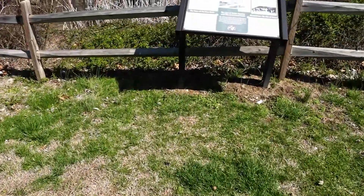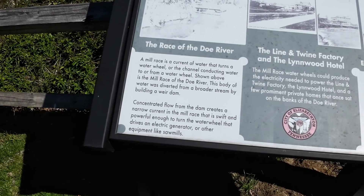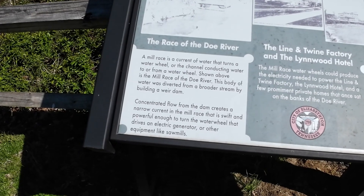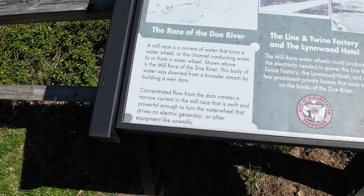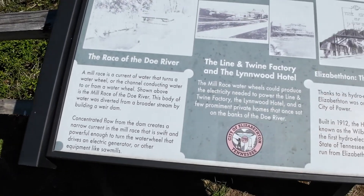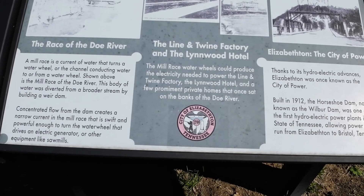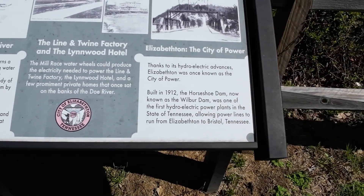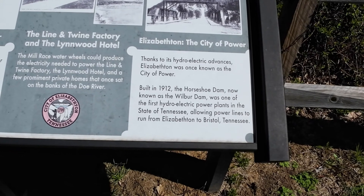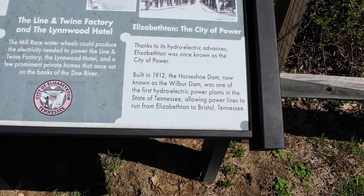Let's go over here and look at the history of the mill race. A mill race is a current of water that turns a water wheel, or a channel conducting water to or from a water wheel — shown here as the mill race of the Doe River. This body of water was diverted from a broader stream by building a weir dam. Concentrated flow from the dam creates a narrow current, swift and powerful enough to turn a water wheel and drive an electric generator or other equipment like sawmills. The mill race wheels could produce electricity to power the linen and twine factory, a hotel, and prominent private homes on the banks of the Doe River. Thanks to hydroelectric advances, Elizabethan was once known as the city of power. Built in 1912, the Horseshoe Dam — now known as Wilbur Dam — was one of the first hydroelectric power plants in the state of Tennessee, allowing power lines to run from Elizabethan into Bristol, Tennessee.